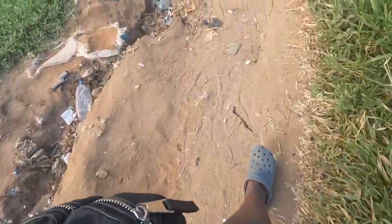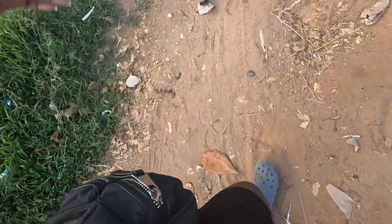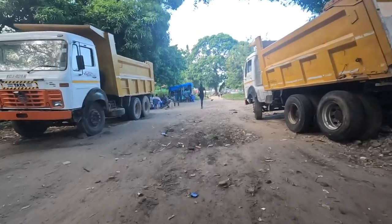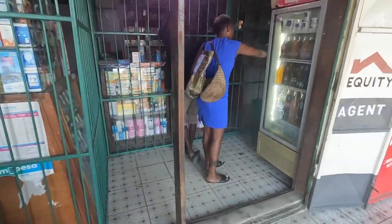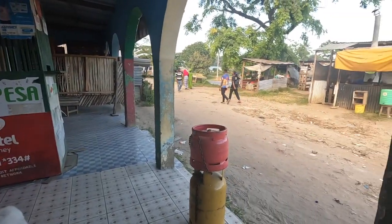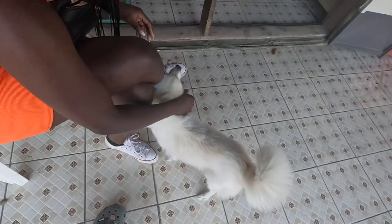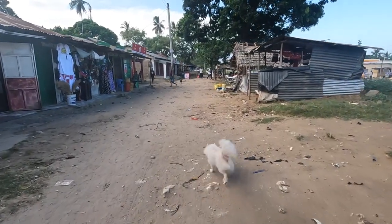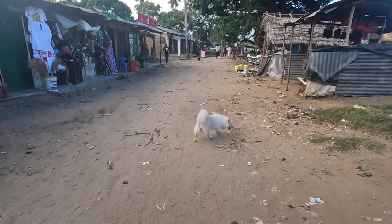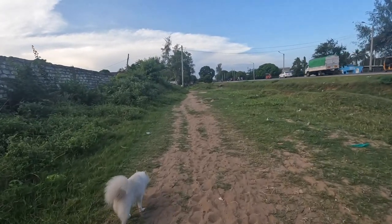Should have put my crocs into sports mode. Naomi is the first person I've seen in Kenya with a pet dog, but she was so cute. We just finished buying some ingredients at the market and now we are going for a walk.